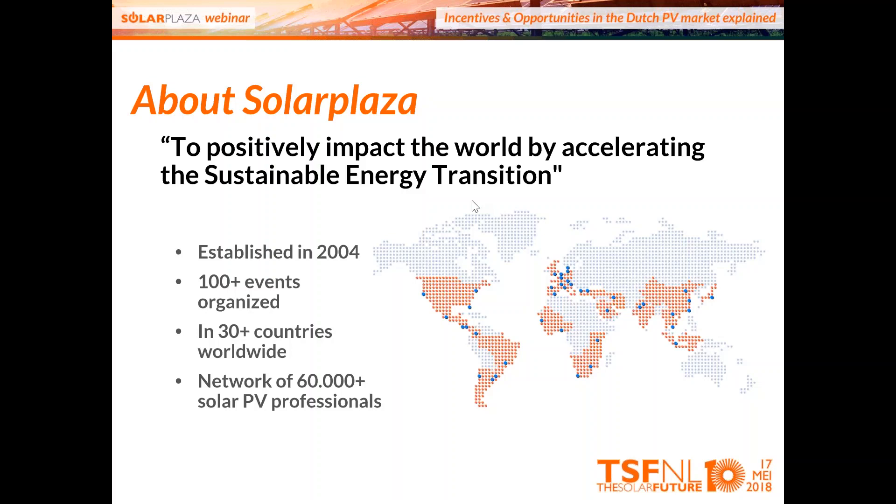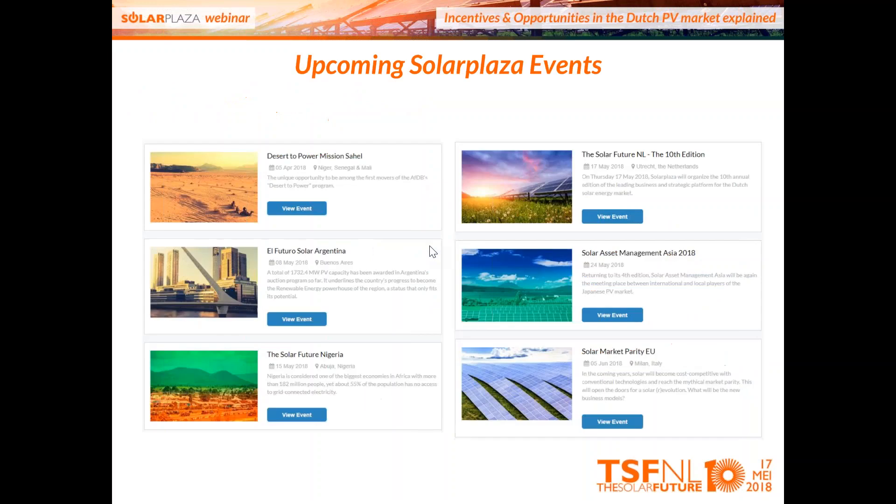A small advertisement from SolarPlaza: we were established in 2004, and in the meantime we've organized more than 100 events across the globe in more than 30 countries, with a network of about 60,000 people globally. Our upcoming events include a mission next week to the Sahel region, events in Argentina and Nigeria, the 17th of May in the Netherlands for the Solar Future Conference, an Asset Management Conference in Tokyo on the 24th of May, and a Solar Market Parity Europe conference on the 5th of June in Milan.